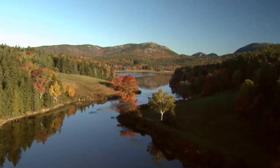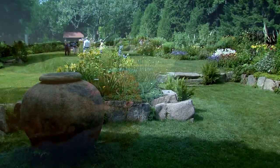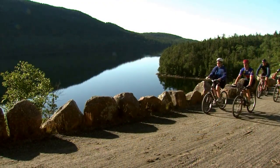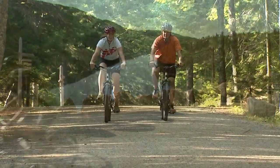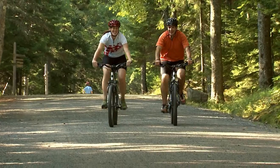More casual hikers will enjoy the carriage road circumnavigating Little Long Pond or a stroll through Thuya Gardens in Northeast Harbor. Biking is enjoyed on many of the off-roads and maps should be consulted for approved areas. The Hadlock Pond Loop or Day Mountain provides great rides and exercise.